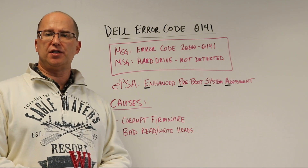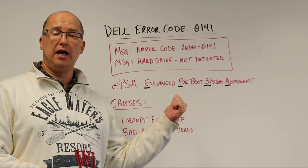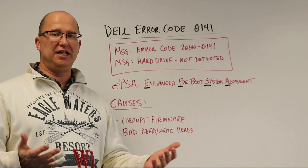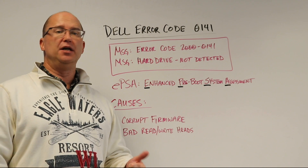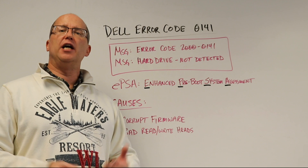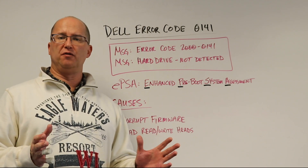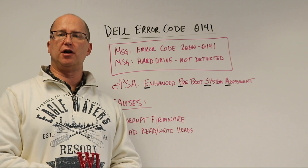If you have any questions, give us a call. There's a button below — if you have this error and you need your data, click that button to give us information. We'll provide you with a prepaid UPS label so you can ship the drive to us on our dime. We'll do a free evaluation and let you know what we find out with your hard drive.